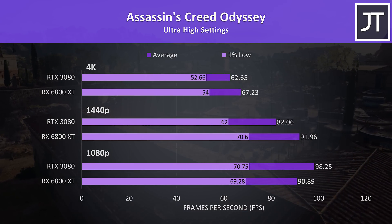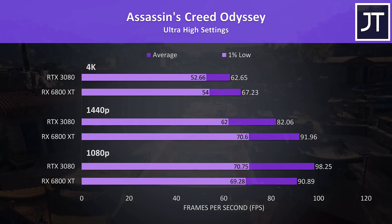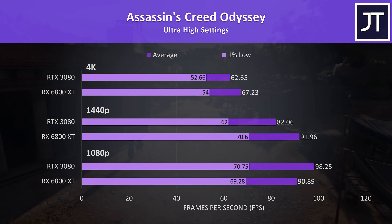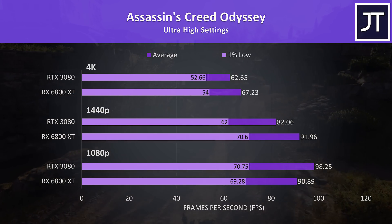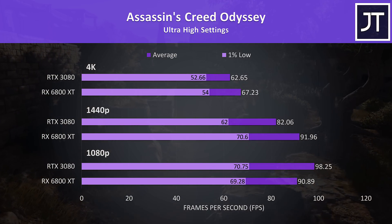Assassin's Creed Odyssey was also tested with the built-in benchmark. I tested this before Valhalla came out, so figured I'd include it. The results here are apparently the opposite of many other games tested, where the 3080 was doing better at 1080p, but then at higher resolutions the 6800 XT was in front, with a 12% lead at 1440p and 7% at 4K.